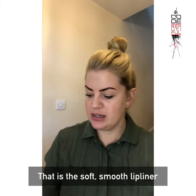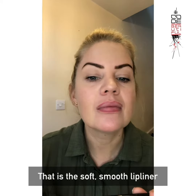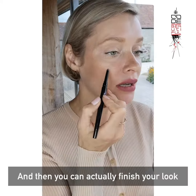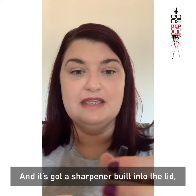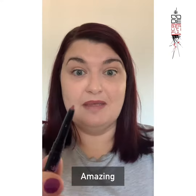So that is the soft, smooth lip liner. Look at that. And then you can actually finish your look with a bit of a blusher. And it's got a sharpener built into the lid, so when we take this out, it's back to a perfect point. Amazing.